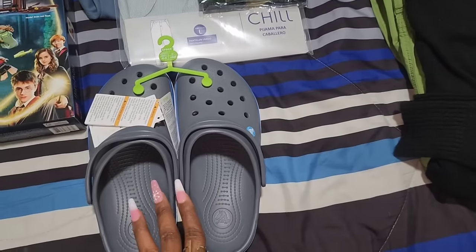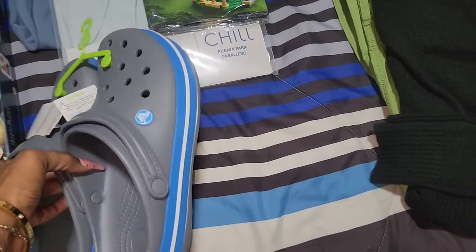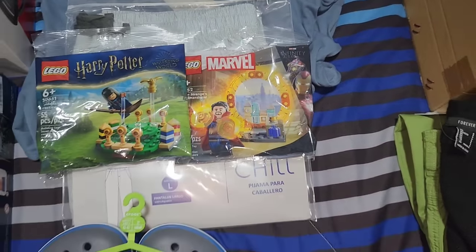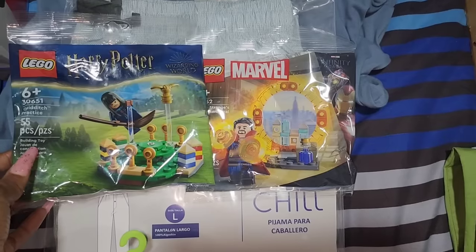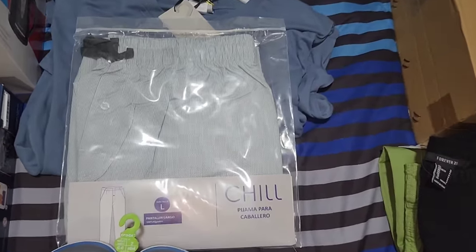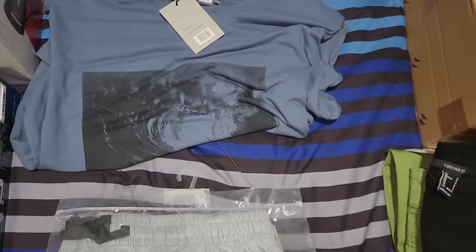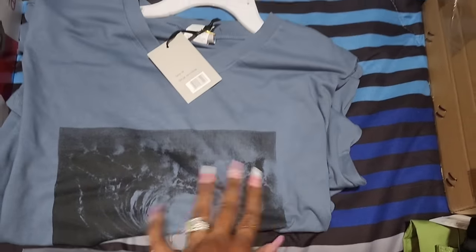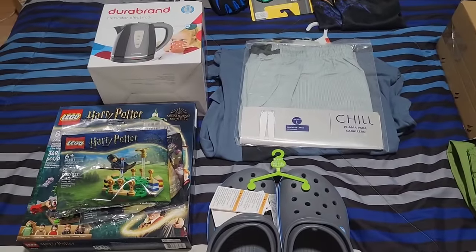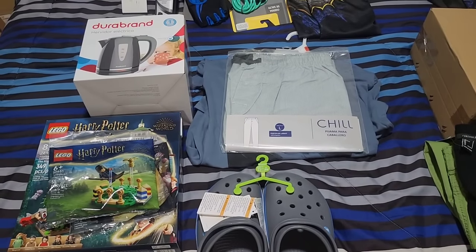They didn't have his size nine and a half — only nine and ten — so I'm hoping it fits. And if he doesn't like the color, since they didn't have black, we can always exchange it. Then I picked up two Lego blind bags: the Quidditch practice set and the Dr. Strange portal. I also got him some men's pajama pants and a t-shirt so he can have some comfies to sleep in. That's what he's getting from us. The four things he actually asked for he's getting, and the rest are just extras for him to enjoy on Christmas morning.